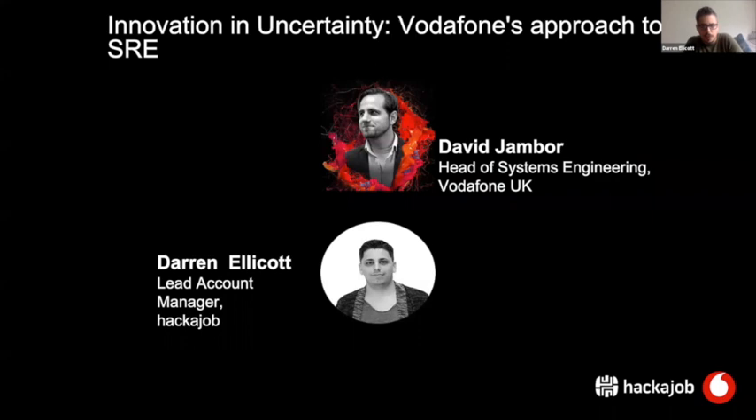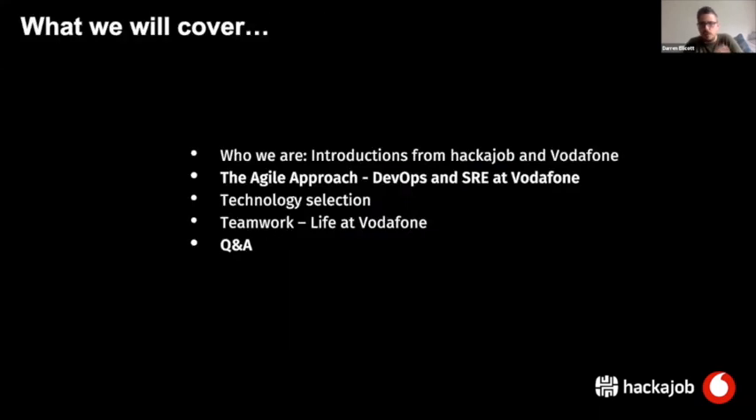I think we can probably kick off with the session and then people can join us as we go along. The agenda today is going to cover the agile approach, DevOps and SRE at Vodafone, what technologies we're using, how we select those technologies, and how life in general is at Vodafone.